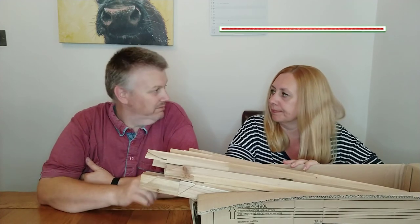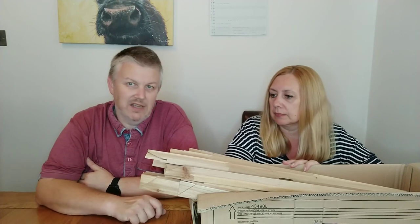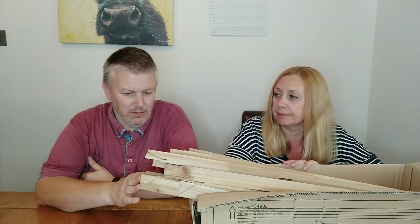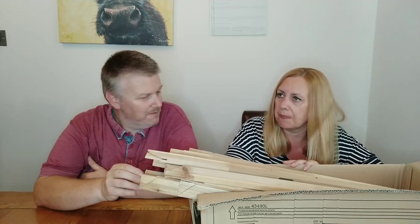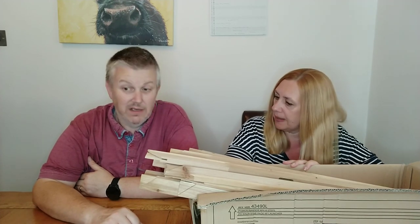These have been sat in our store for four years, and to be honest, they'd probably been sat there for a while before that too, because it was quite a number of years ago that we stopped doing canvas printing. There's probably a fair bit of money tied up here.